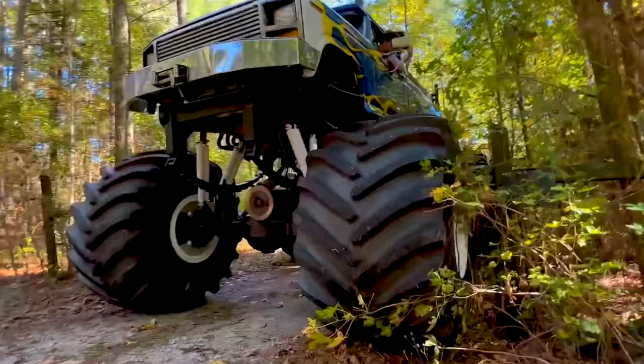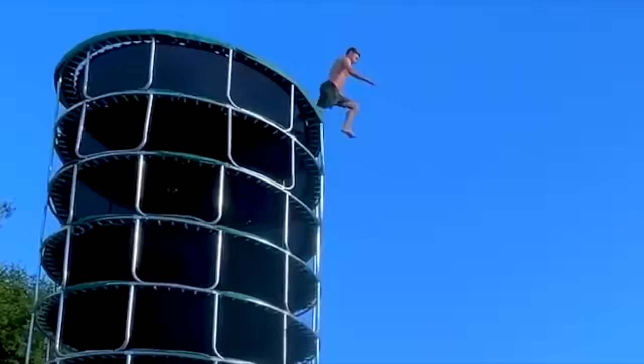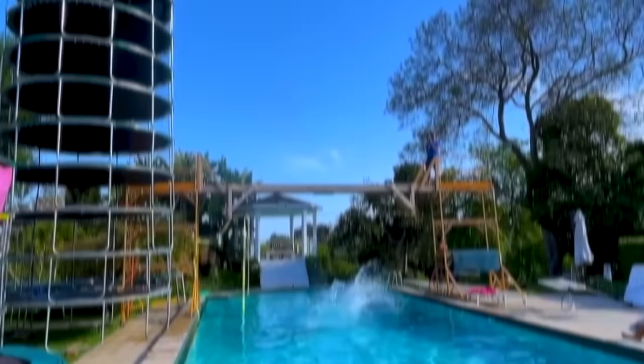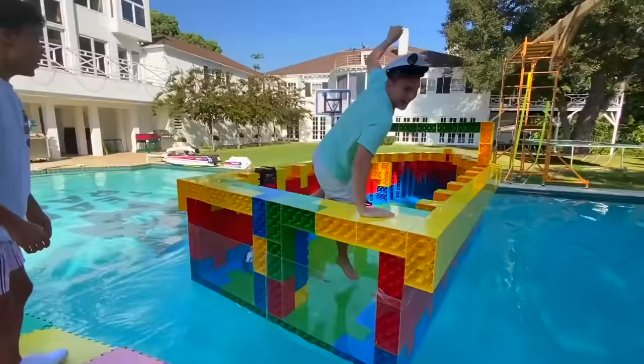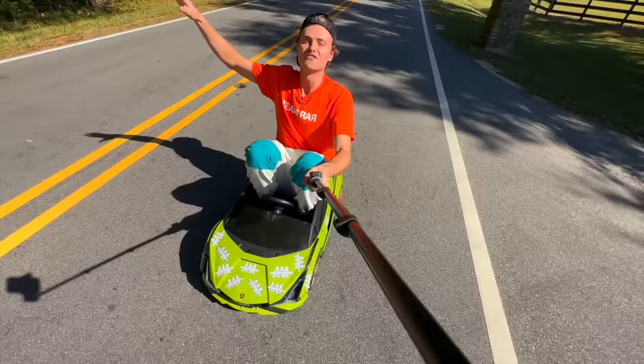I love huge things like this monster truck, the world's biggest trampoline tower, the world's biggest Lego yacht. But today, I'm gonna be doing something different. I'm gonna be surviving using only tiny items for the next 24 hours.